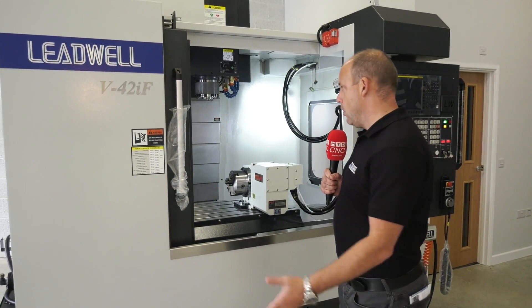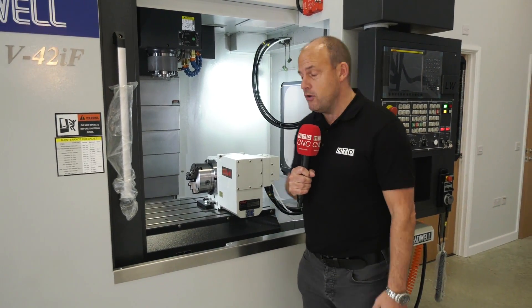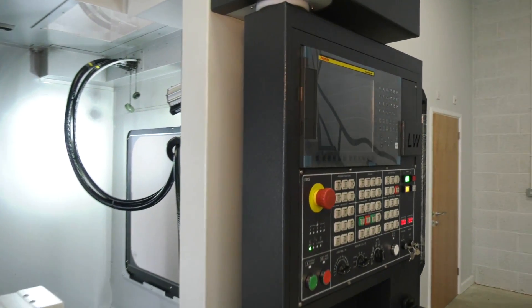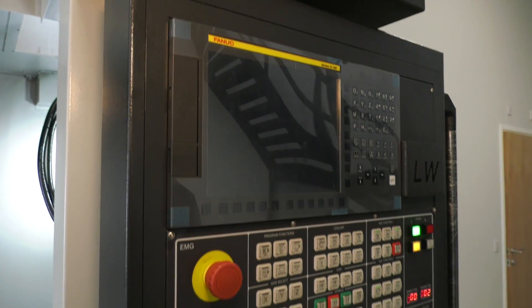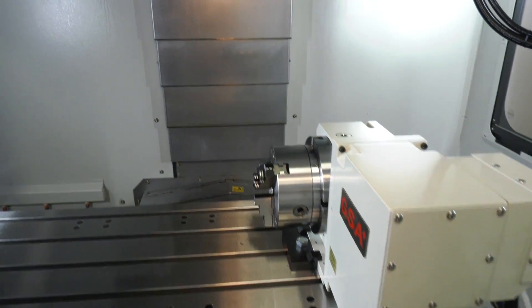So what about this machine that's in stock? This is what you would almost class as probably one of the most popular areas of VMCs — a metre by 500, a 24-station tool changer. This particular machine is powered by the FANUC Series O-IF control. What does it come with as standard? Well, pretty much everything that you see here. It is a BT40 machine.